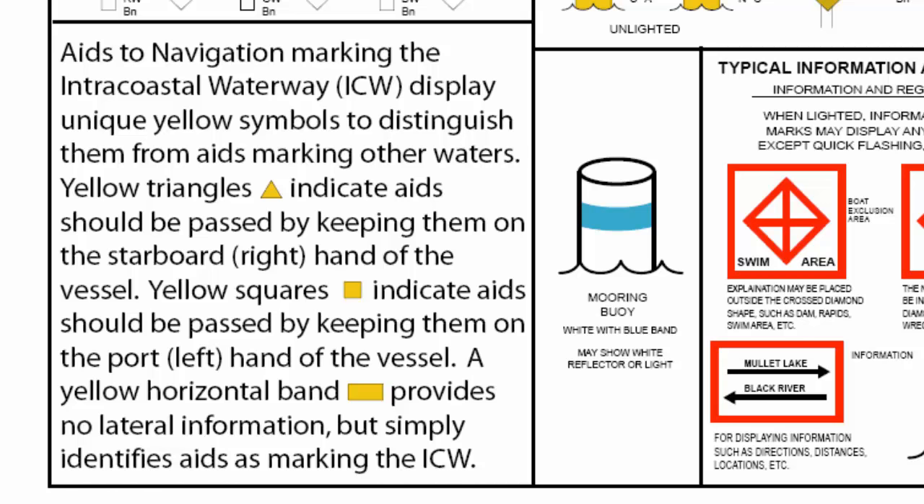Aids to navigation marking the Intracoastal Waterway display unique yellow symbols to distinguish them from aids marking other waters. Yellow triangles indicate aids that should be passed by keeping them on the starboard — right hand — of the vessel. Yellow squares indicate aids that should be passed by keeping them on the port — left hand — of the vessel. A yellow horizontal band provides no lateral information, but simply identifies aids as marking the ICW.